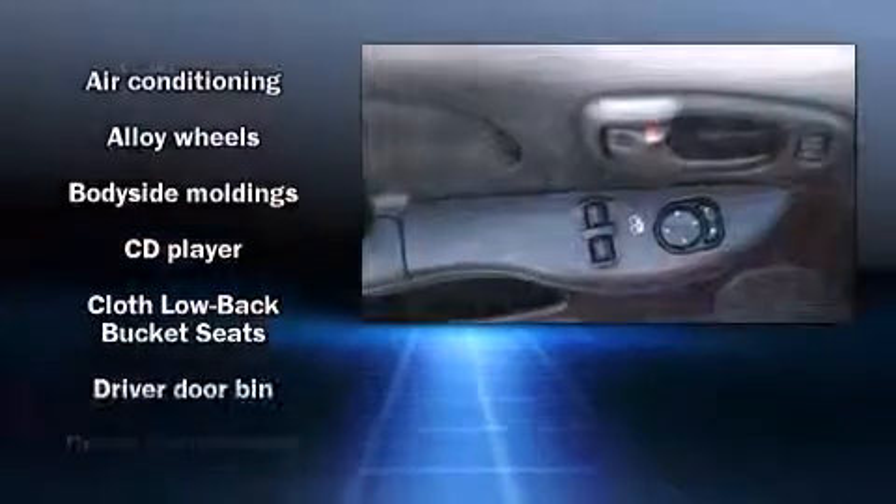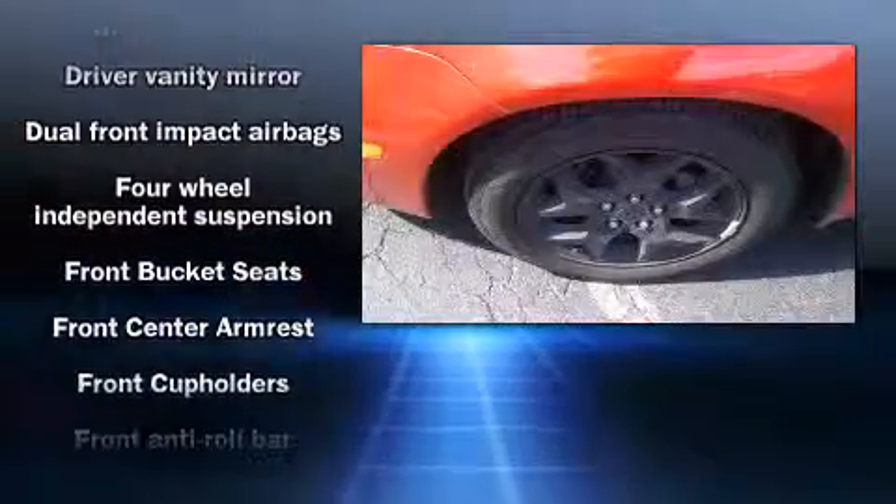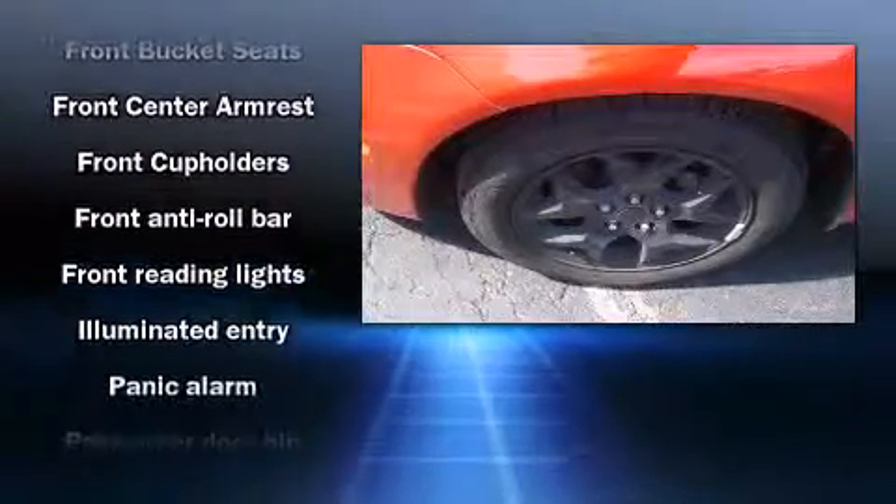Dodge prioritized practicality, efficiency, and style by including a tachometer, remote keyless entry, and one-touch window functionality.